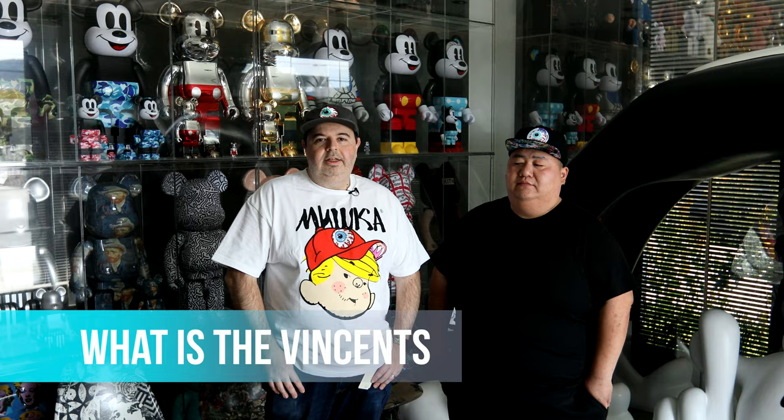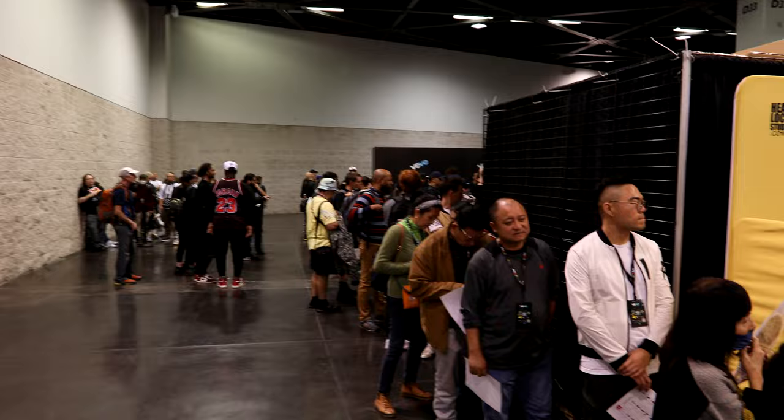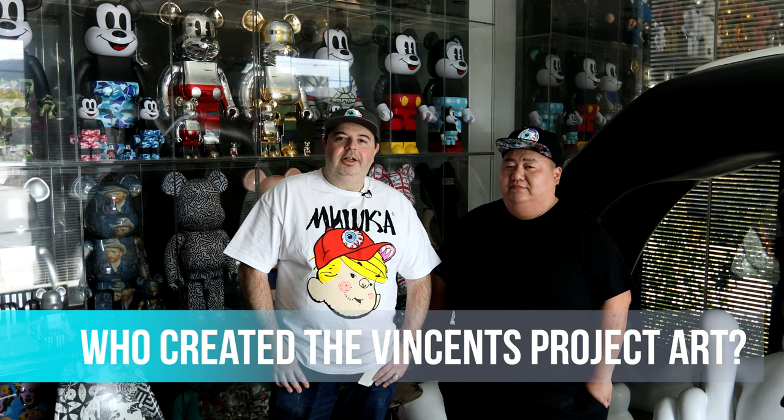The Vincent's Project is a digital membership project made for the DesignerCon community. It's basically a community of collectors, art fans, and everybody that supports the art scene.